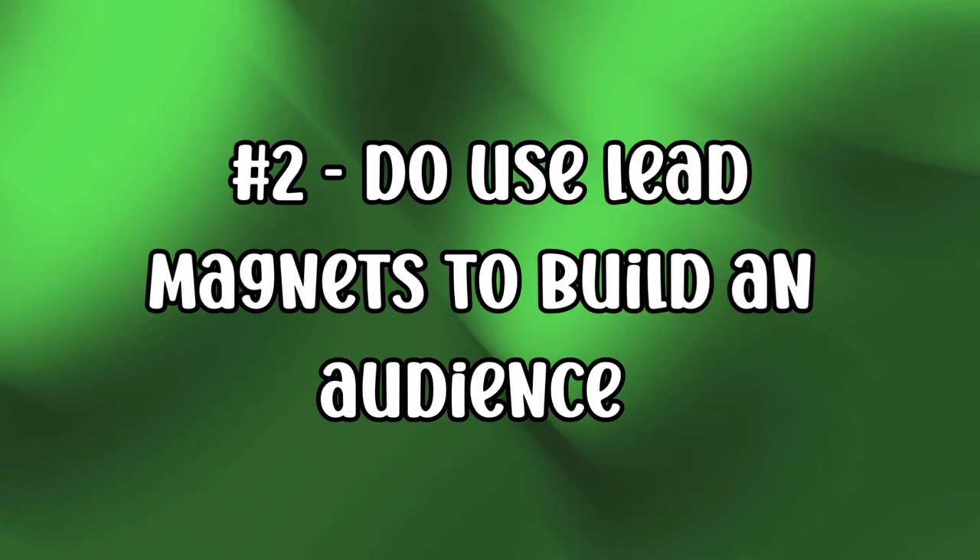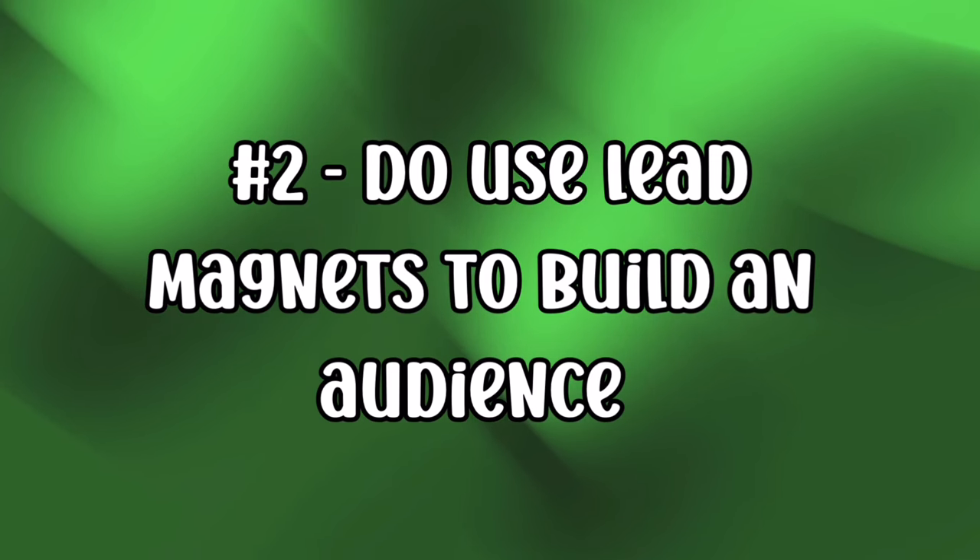At number two for the do's: do use lead magnets for building an audience. Give people something free in exchange for joining your email list — this could be a short book, a checklist, or a course. In those lead magnets you could have links to your paid books, which could get you some sales. But the main reason for lead magnets is to get people onto your mailing list so you can build your audience and later market your new books to them.